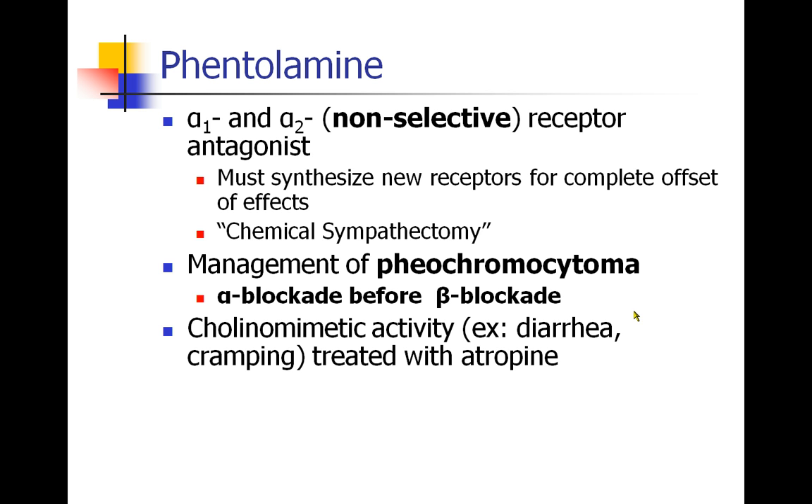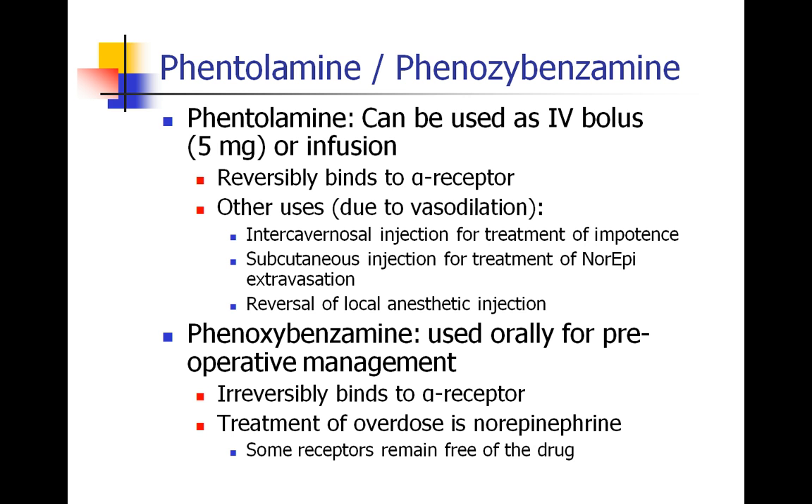Phentolamine also has some cholinomimetic activity — it's not a cholinergic drug but acts like one — causing symptoms like diarrhea or cramping, which can be treated with an anticholinergic like atropine or glycopyrrolate. Phentolamine can be given as an IV bolus or as an infusion, and it reversibly binds to the alpha receptor. Its ability to cause vasodilation has been used in many situations: as an intracavernosal injection to increase blood flow to the genitalia for treatment of impotence, as a subcutaneous injection for treatment of norepinephrine extravasation to prevent tissue necrosis, and some have even used it to reverse local anesthetics more rapidly by increasing blood flow to wash away the drug.